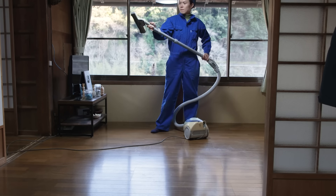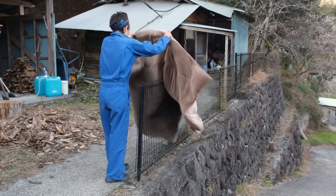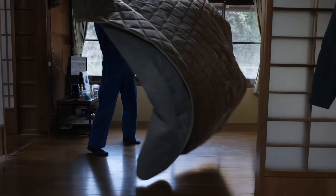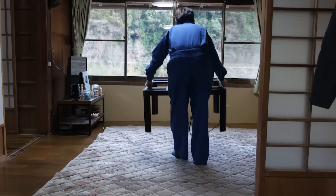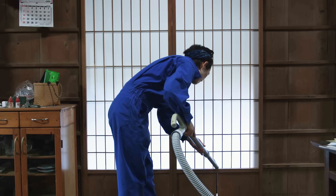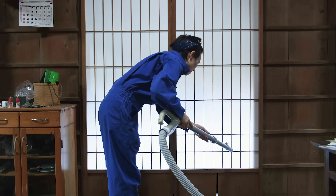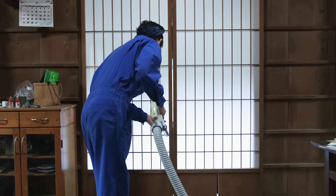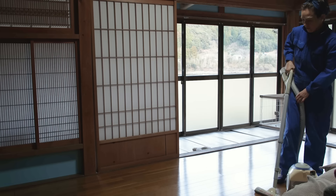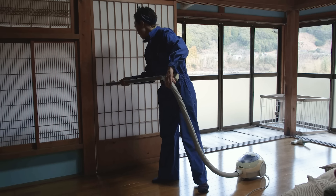Shoji doors, with their elegant design, enhance our space. However, one drawback is their tendency to attract dust like a magnet. These delicate doors demand careful handling and regular maintenance to keep them looking their best.